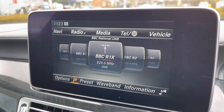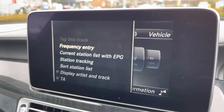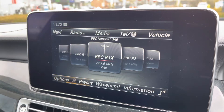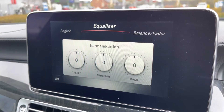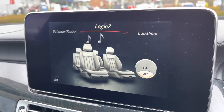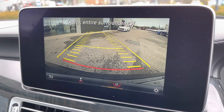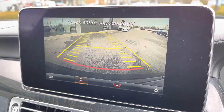The Harman Kardon sound system can also be fully optimised on the move. By going to the vehicle options, you can change radio stations and truly play around with the equalizer and the balance fader. Even the Logic 7 system can automatically adjust the sound quality inside. To help with parking, front and rear parking sensors complement a rear-view parking camera, which features dynamic guidelines as well as a wide-angle view.